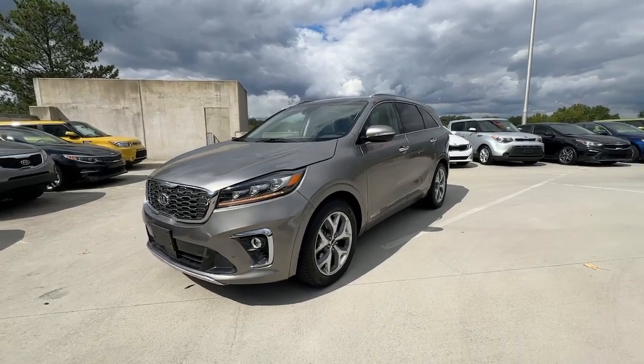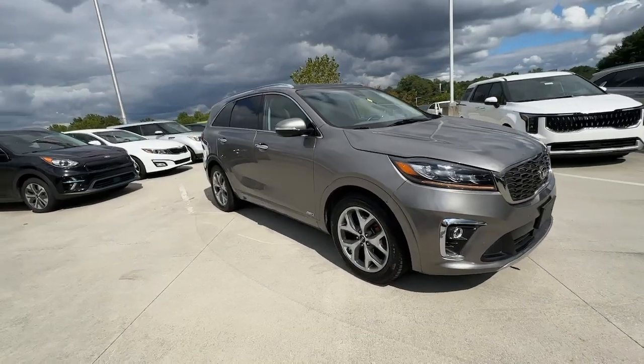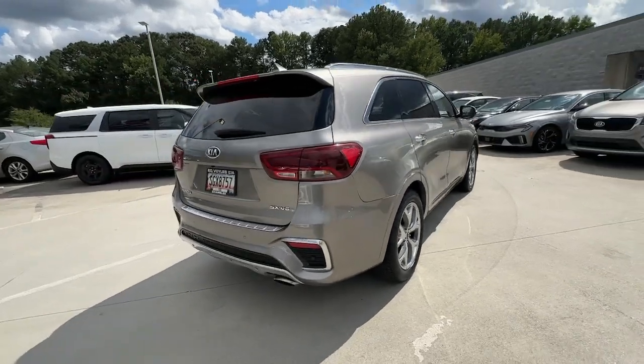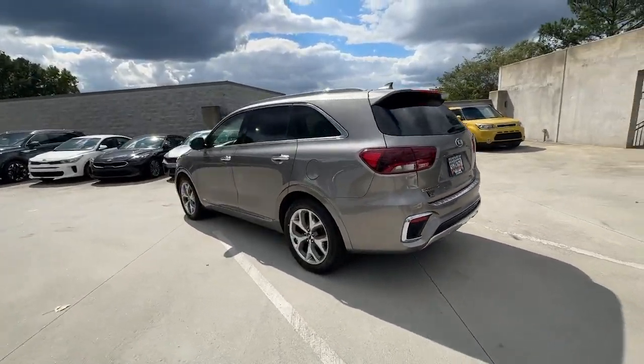Looking for your dream car? It could be the 2019 Kia Sorento. With less than 70,000 miles on the odometer, this vehicle provides excellent value. Take a closer look at this stylish Sorento, a smooth-riding road trip cruiser.